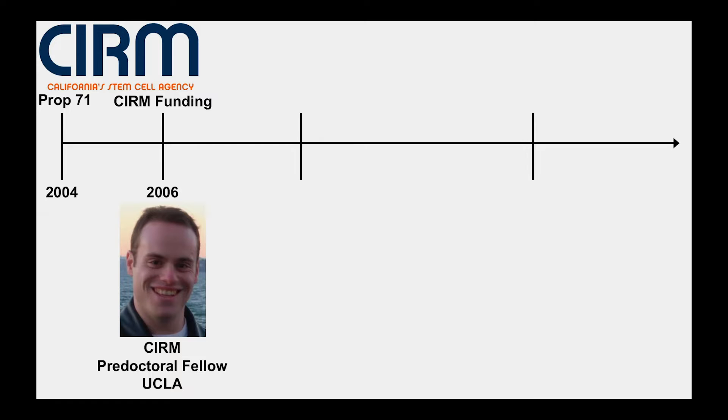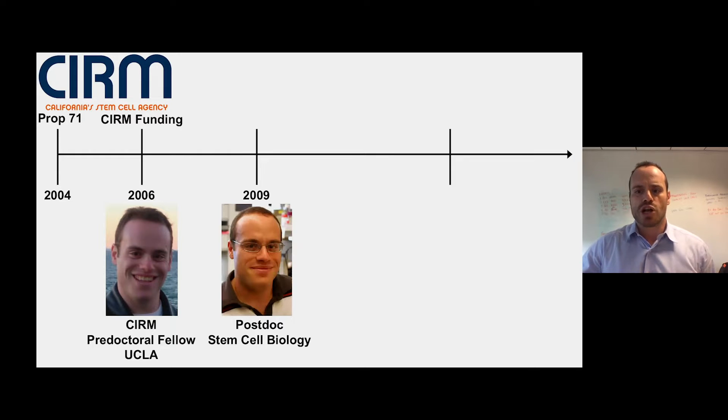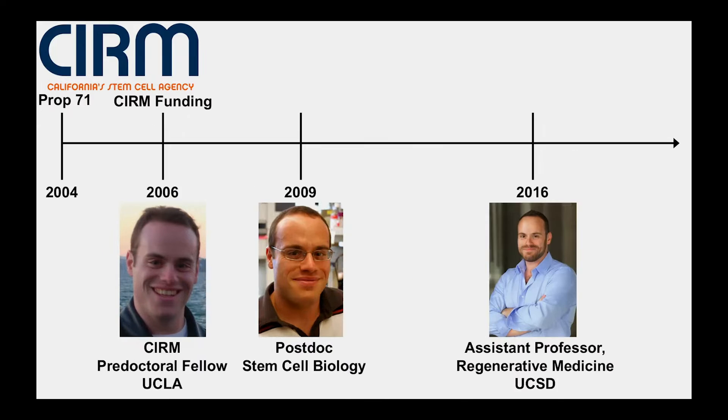The funding I received from CIRM was instrumental in my career development. It helped propel me through my PhD and helped me land a post-doctoral position in stem cell biology in Sean Morrison's lab, which ultimately led me back to California where I established my own stem cell lab at UC San Diego. The pictures on this slide reflect a central focus of research throughout my career: aging. What I'll share today is how that investment by CIRM in a graduate student 14 years ago has contributed to the development of a new aspect of basic stem cell biology that has exciting potential for impacting treatments in patients with degenerative and malignant diseases.